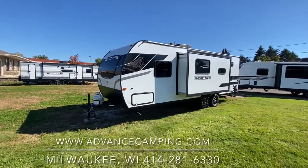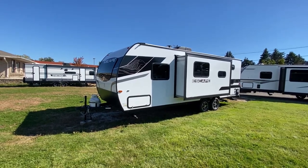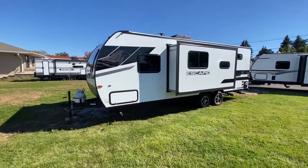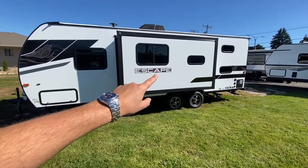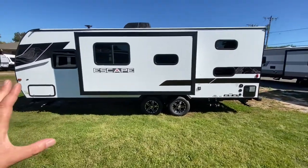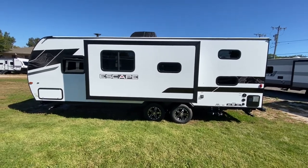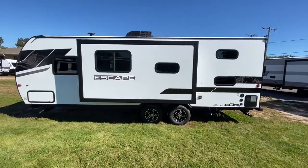This is Dave from Advanced Camping in Milwaukee, and today we're going to look at this 2023 Escape by KZ. This is a redesigned 2023 model, and on the outside you're going to see some updated graphics with etched-in mountain scenes in the black, which is really cool. They've also added a little orange in there which looks like a campfire — a nice touch. Overall a really classy looking trailer; the white and black really go well together, matches just about any tow vehicle, and it's not gaudy.